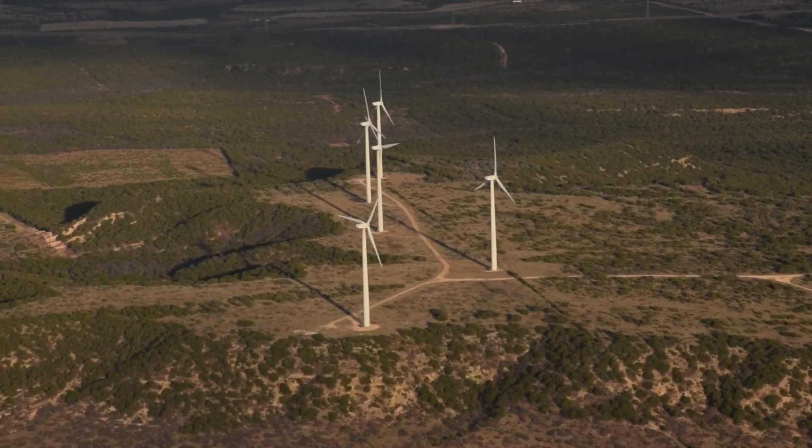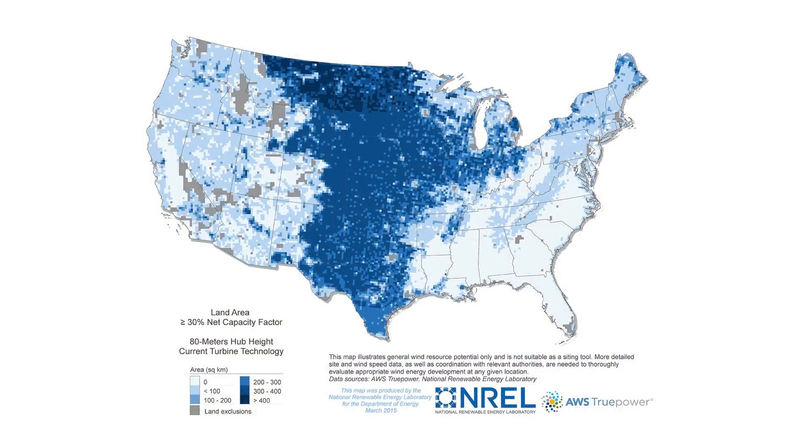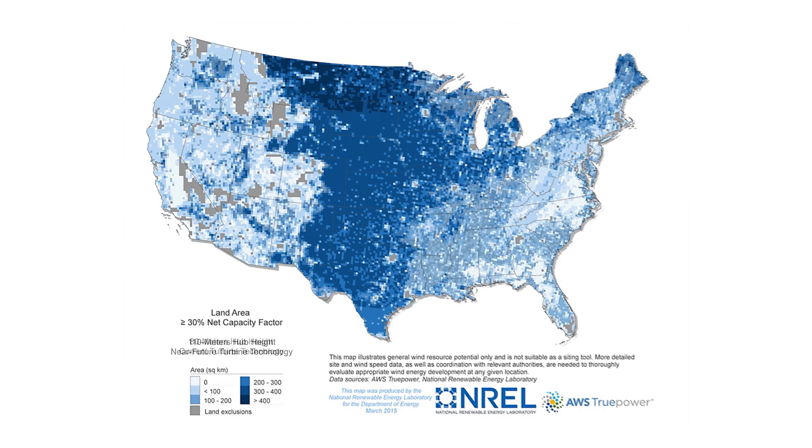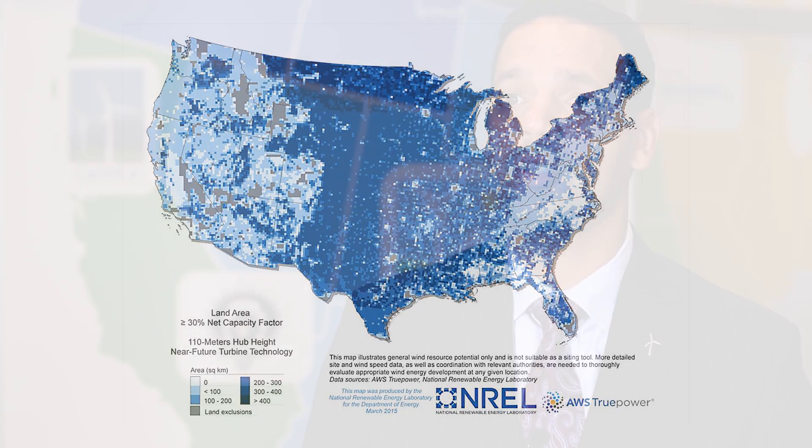As you go higher in elevation the actual wind is better itself, and what we found is as we went to higher elevations the center part of the country where wind is actually seen to be very cost competitive today started expanding to the east and the west. The new maps show that you can actually have cost competitive, viable wind in every single state of the Union.